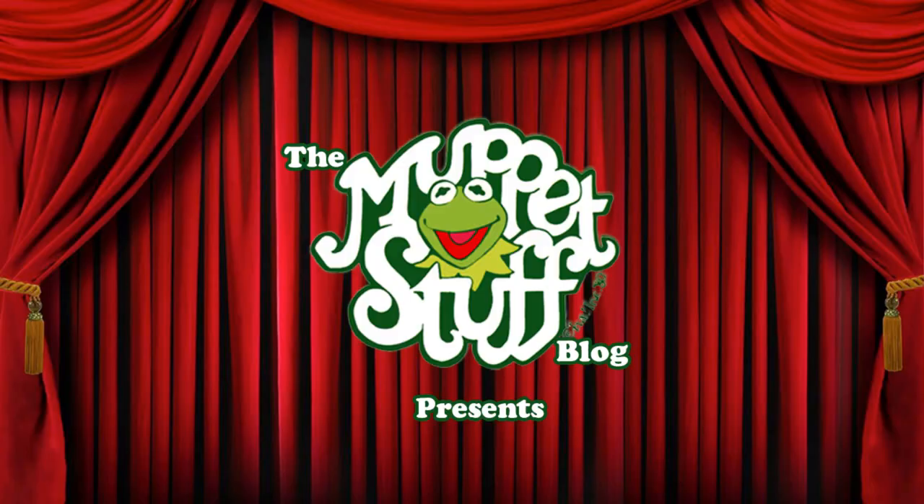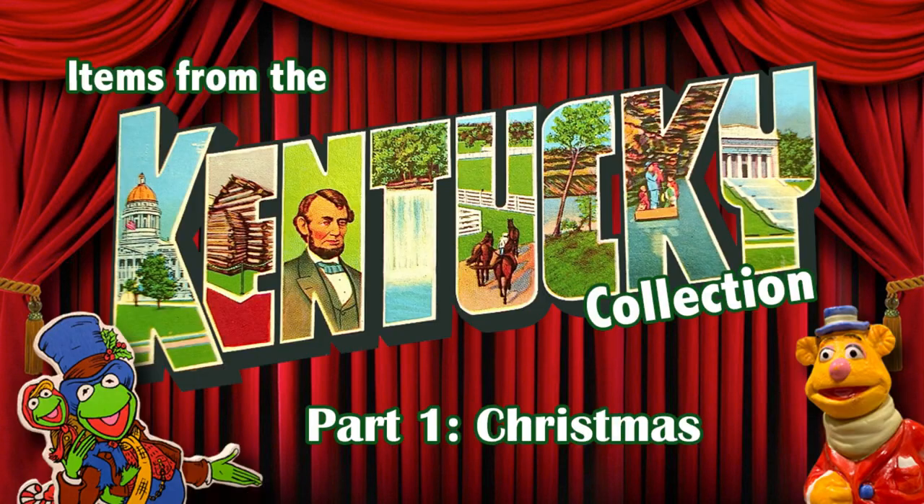Hey everyone! Welcome to a brand new series of videos. We acquired a large selection of a much larger collection from someone in Kentucky and today we will begin part one — just part one of that collection. This collection was so massive that we had to break it into smaller chunks, and since it was like Christmas opening and receiving this major amount of Muppet stuff, we figured for part one let's show off all the Christmas stuff.